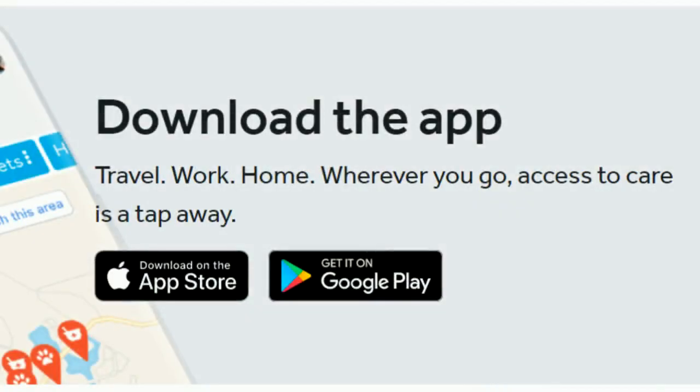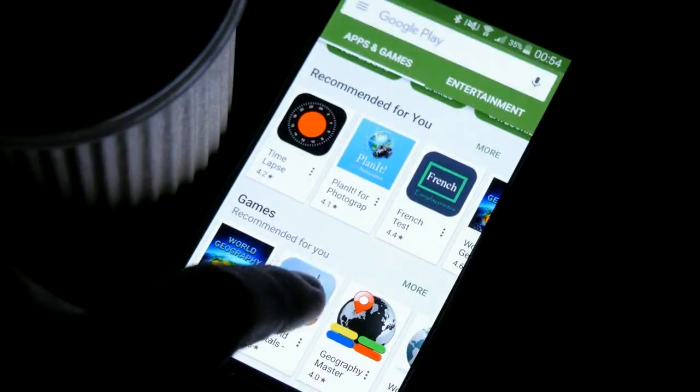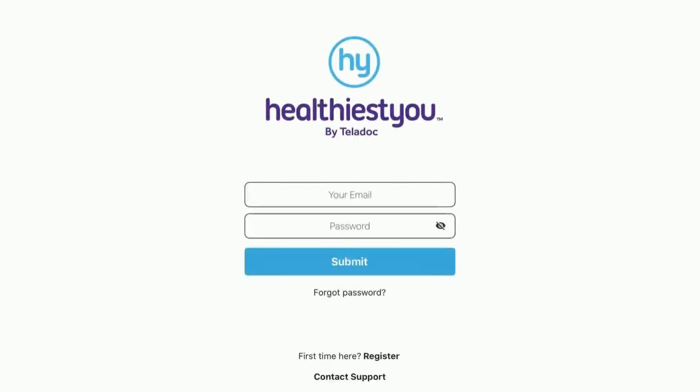To get started, download the app. You can download it on the App Store or on Google Play. After you've downloaded, open the app and tap on Register for first-time users.